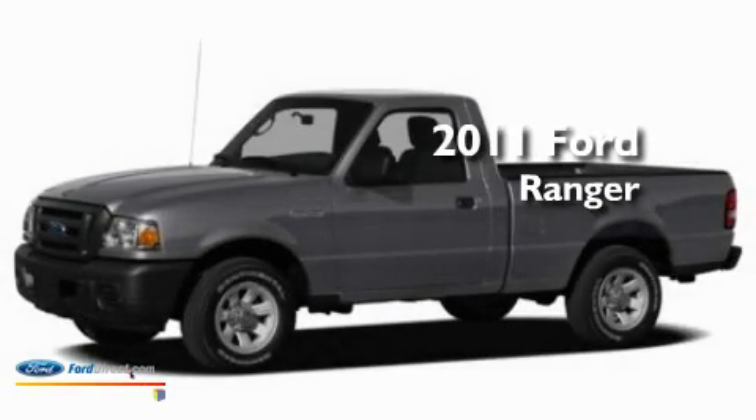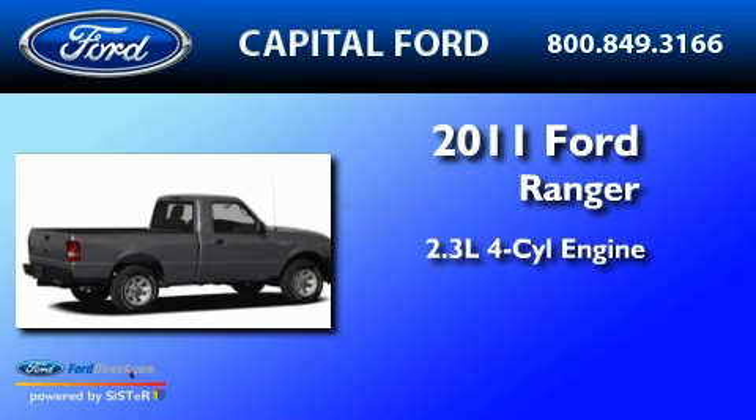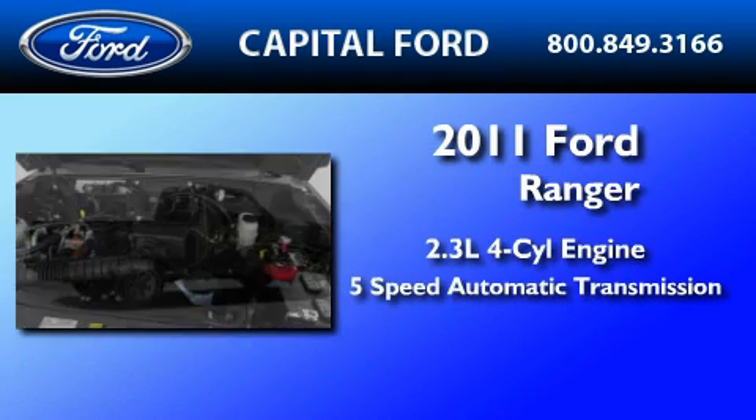This is a brand new 2011 Ford Ranger. It has a 2.3-liter 4-cylinder engine and a 5-speed automatic transmission.